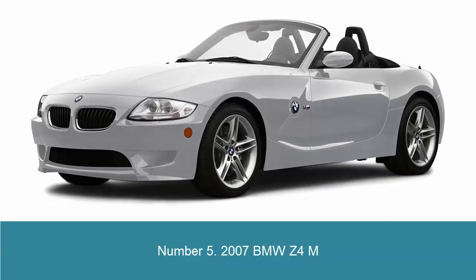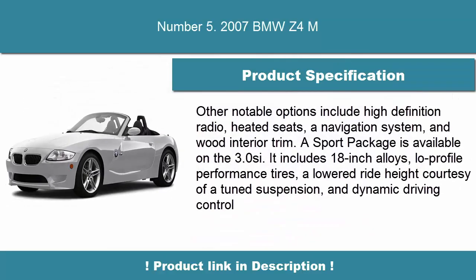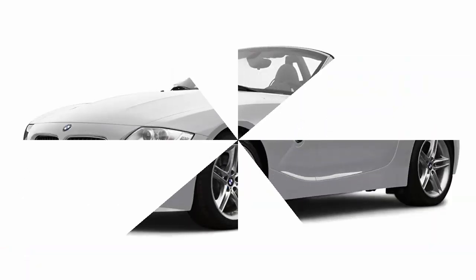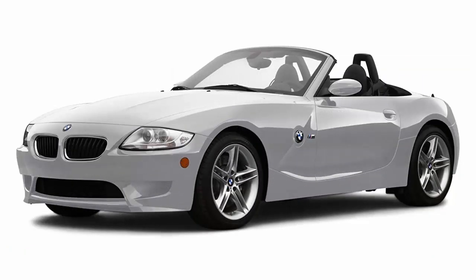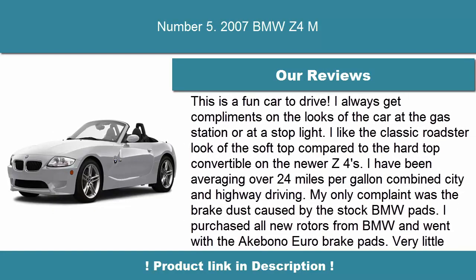Number 5: 2007 BMW Z4 M. Other notable options include high-definition radio, heated seats, a navigation system, and wood interior trim. A sport package is available on the 3.0 C. It includes 18-inch alloys, low-profile performance tires, a lowered ride height courtesy of a tuned suspension, and dynamic driving control.